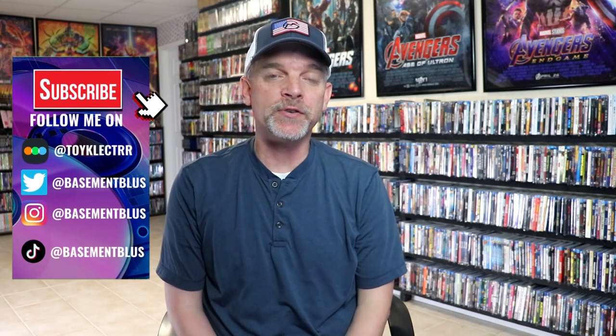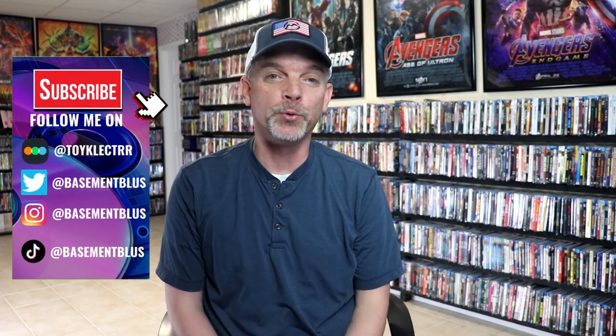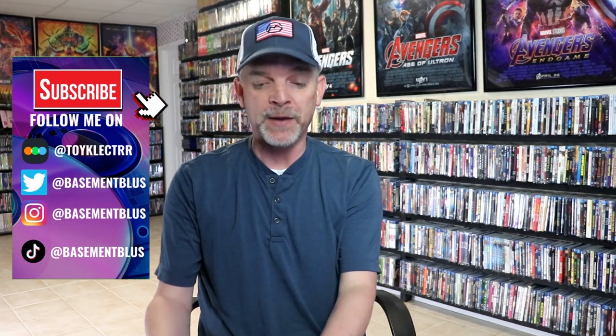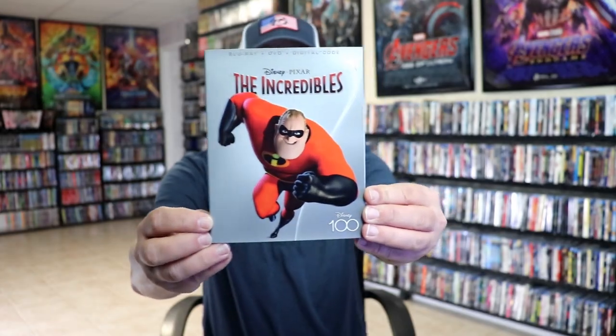Hey, Tony here for today's Slip Cover Saturday video. I'm going to show you the third wave in the Disney 100 slipcover line. This time they've really focused on the Disney Pixar titles, so first up we have The Incredibles.